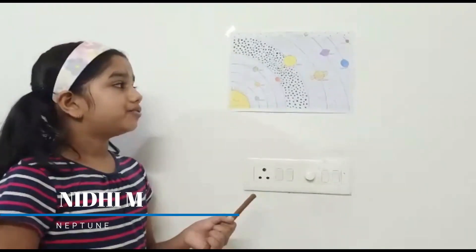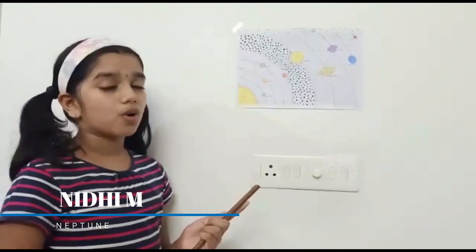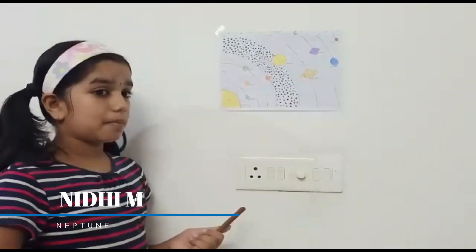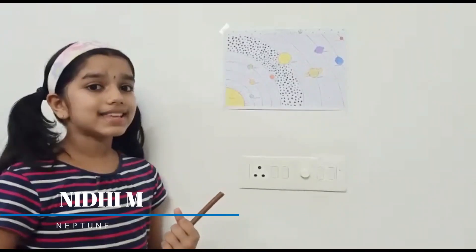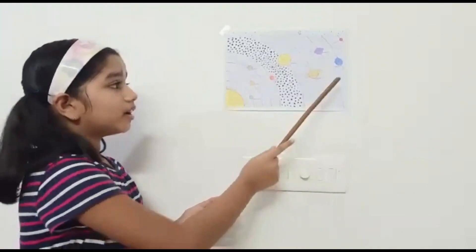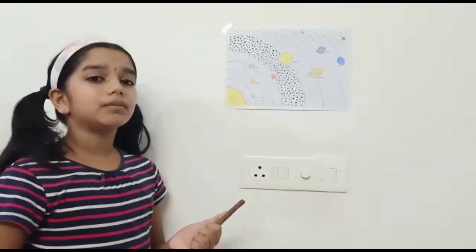Neptune is the farthest planet from the Sun and the last outer planet. Neptune is a ball made up of gas and liquid, very far away from the Sun. Neptune has 13 moons.